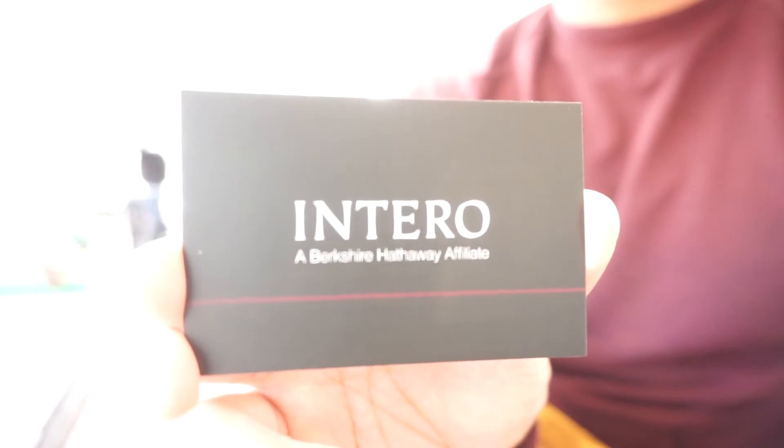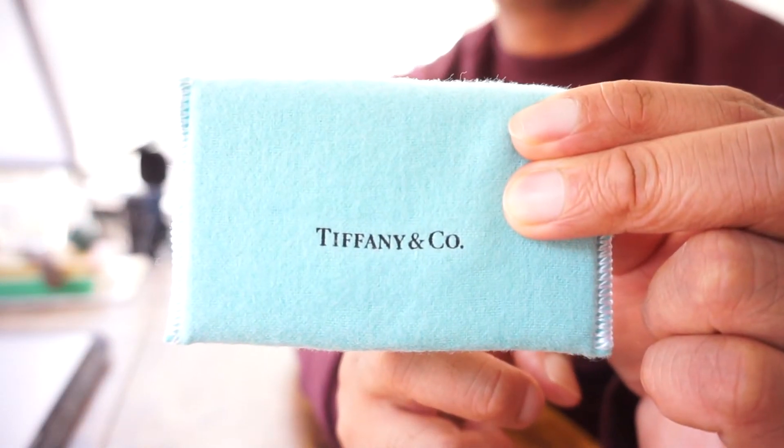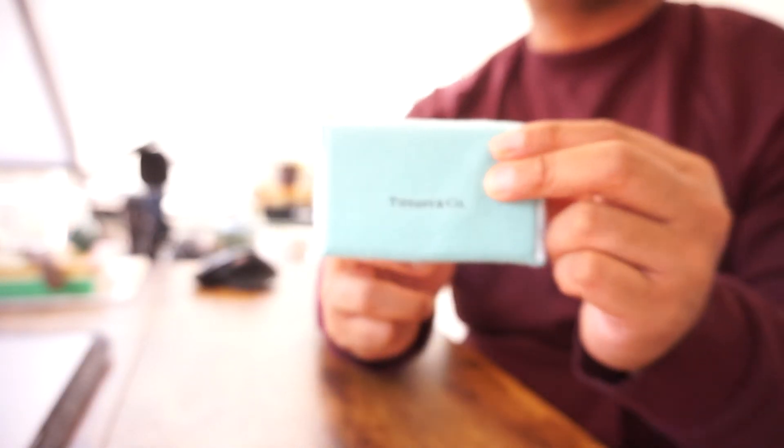Shout out to Warren Buffett — Berkshire Hathaway affiliate. Building business could help you earn more nice things for your everyday carry.